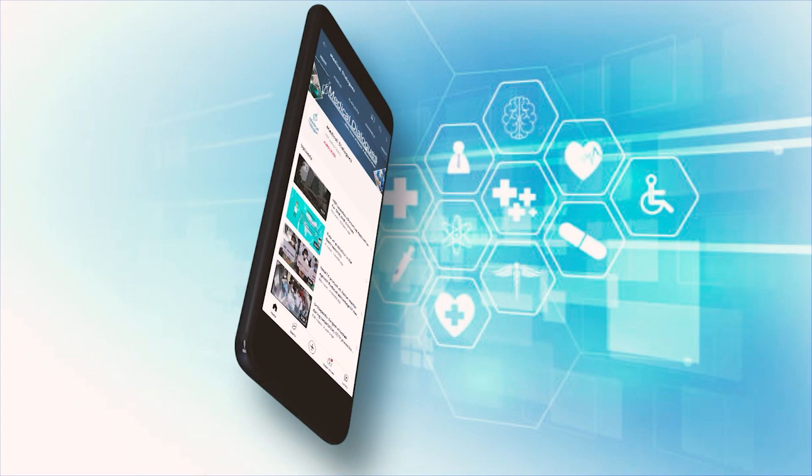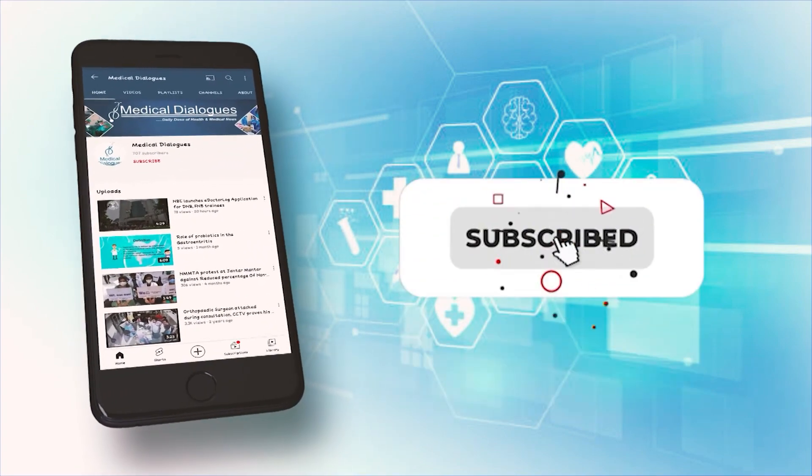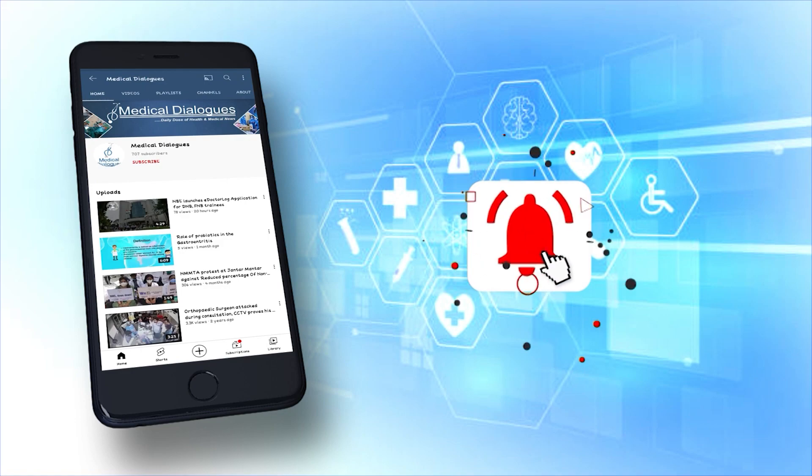Thank you so much for joining us today at Medical Dialogues — it was lovely gaining your valuable insights on this case. Thank you for inviting me; I am really thankful to FSR and your channel. This has been a Medical Update from Medical Dialogues — like, subscribe, and press the bell icon.